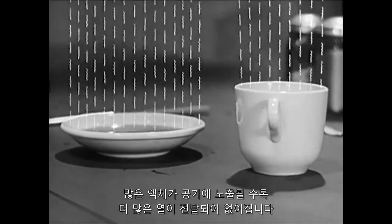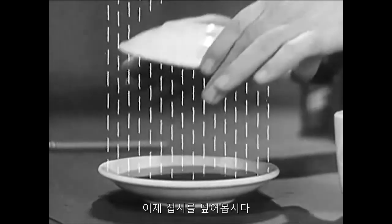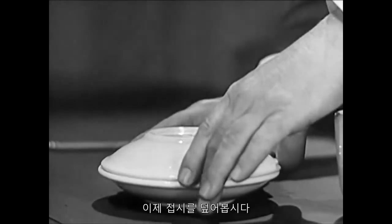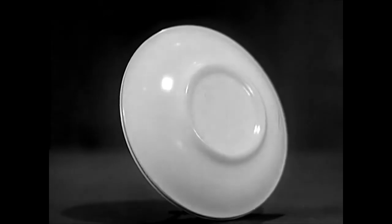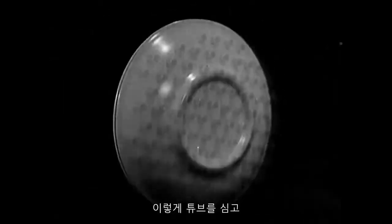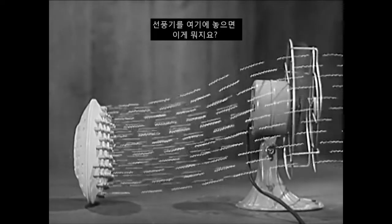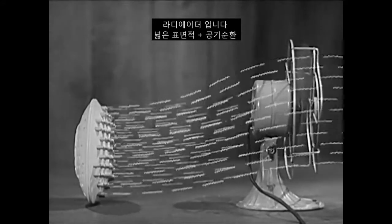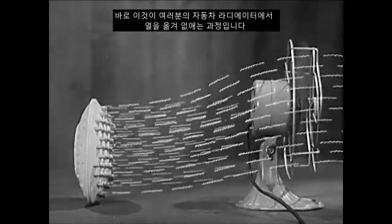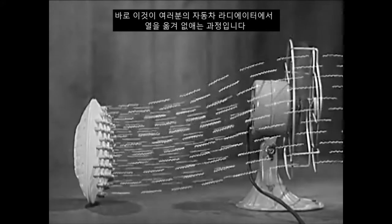That's why large surfaces help heat to escape fast. More liquid is exposed to the air, and more heat is carried away. Now let's put a cover on the saucer, stand it up on end, run tubes through it like this, put a fan over here — and what have we? A radiator: a big surface, plus air circulation. That's what carries away the heat from the water in the radiator of your car.